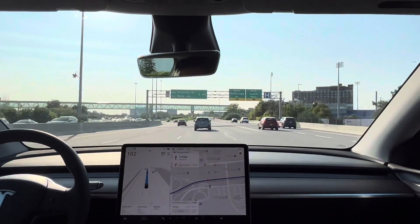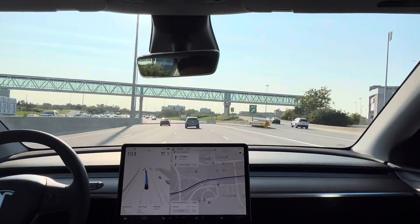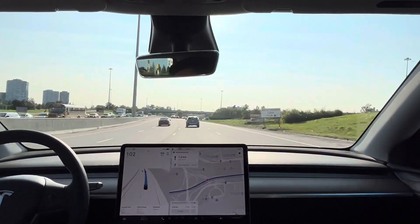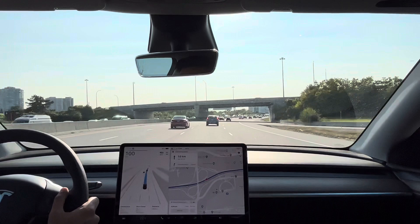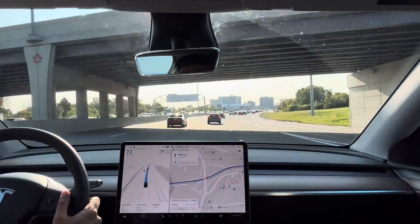So far on the highway the traffic is not so bad at this part, but in about a minute — less than a minute — it's going to get very heavy. All right, cars are slowing down. It's braking — okay, fairly smooth.